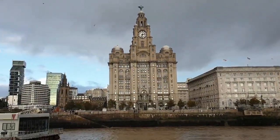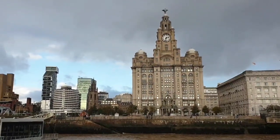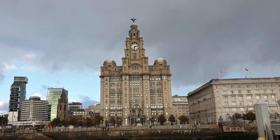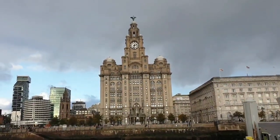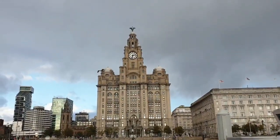The beautiful Liver Building, erected by the Royal Liver Friendly Society in 1911, is perhaps Liverpool's best-known landmark. Based on a Chicago waterfront skyscraper, the building is topped by the famous Liver Birds, which stand nearly six metres high.